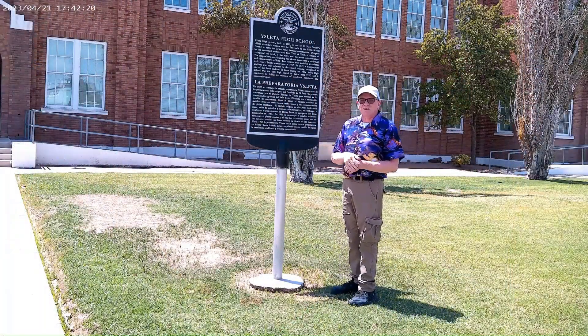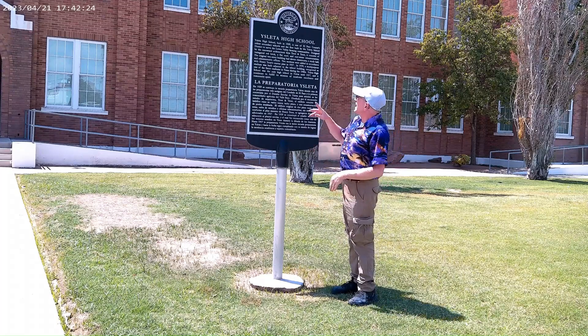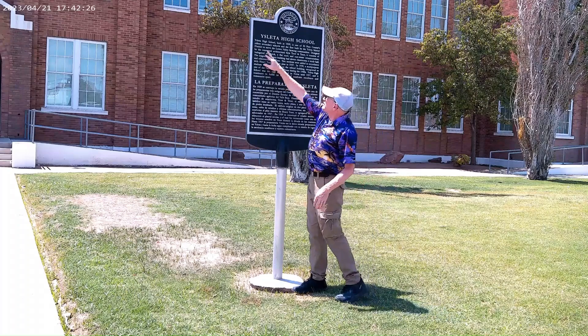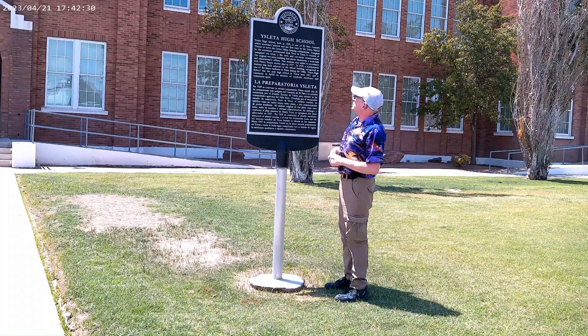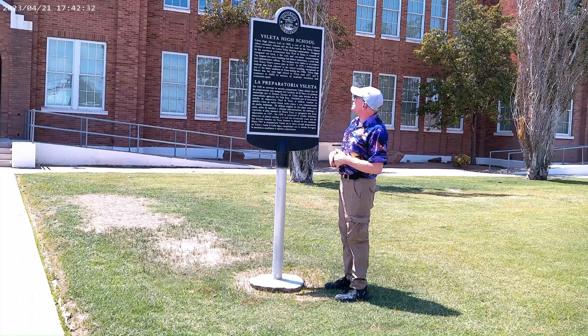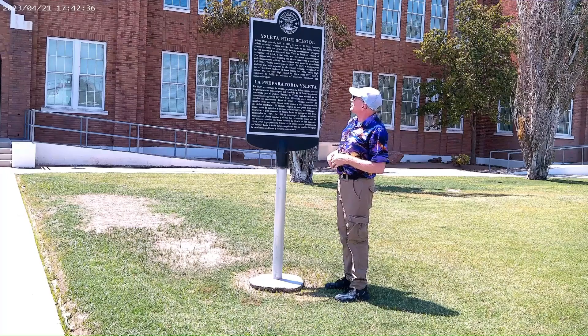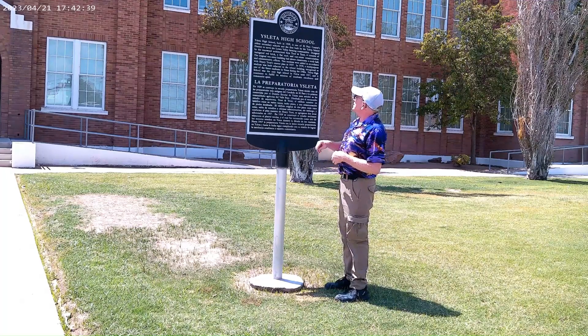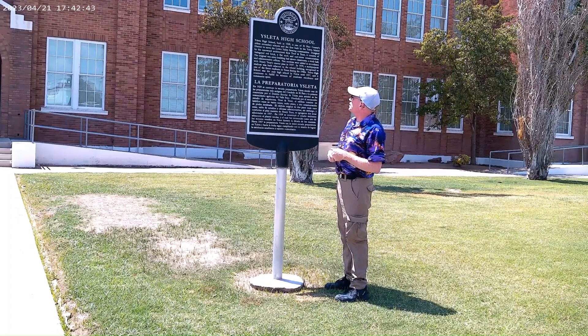Isleta High School, built in 1929, is one of El Paso County's oldest secondary schools and the first built by the Isleta School District to serve the lower valley farming communities. Designed by the renowned architectural firm Trost and Trost, it consists of variegated red brick, a flat roof, and cast stone ornamentation. The original two-story building had 11 classrooms, a study hall, and administrative offices.